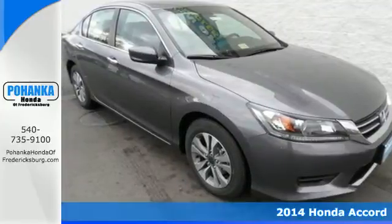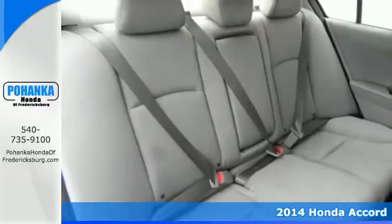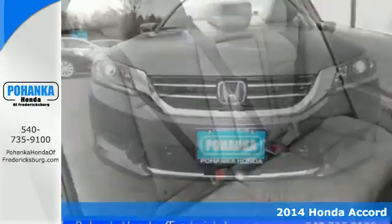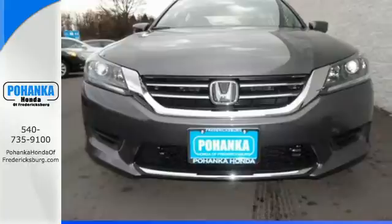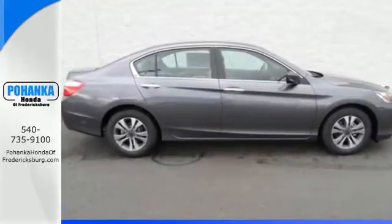Here's a 2014 Honda Accord. Nearly 40 years of heritage brings you this incomparable Accord. It has many convenient features like keyless entry, speed control, climate control, and a low tire pressure warning.